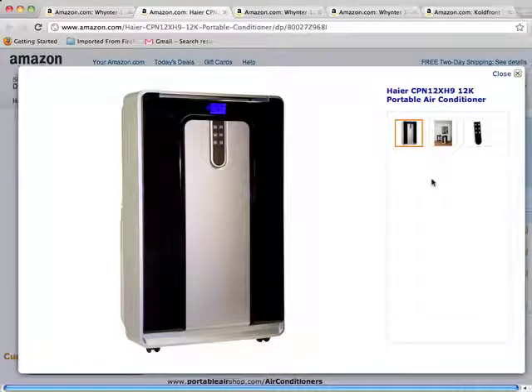This is a review of the Haier CPN12XH9 12K Portable Air Conditioner. This Haier 12K Portable Air Conditioner is ideal for cooling or warming up a small room or office.